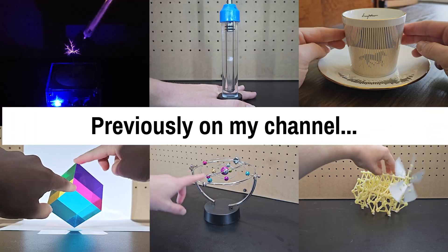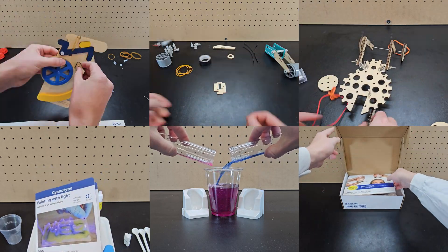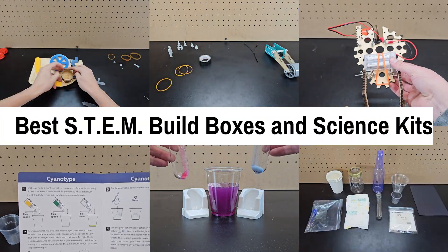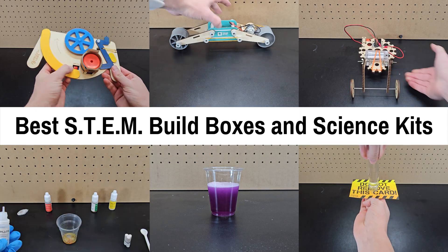Over the past few years, I've shown a lot of cool gadgets that make great gifts for those that love science, but if you're looking for something more educational, STEM build boxes and science kits are great options, so I decided to try some out and give my thoughts to help you decide.